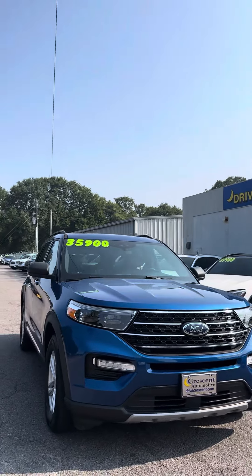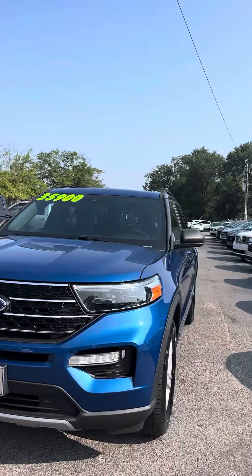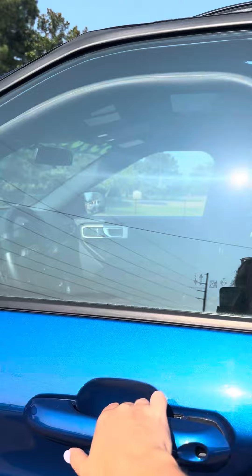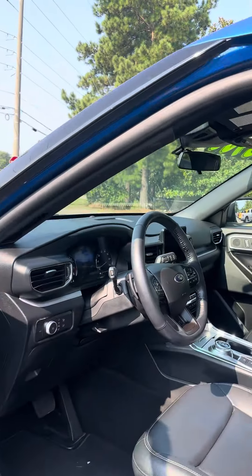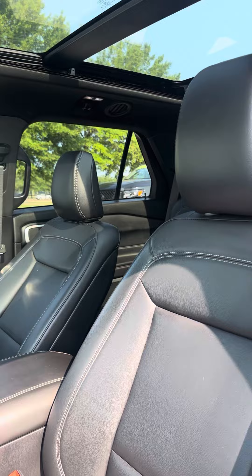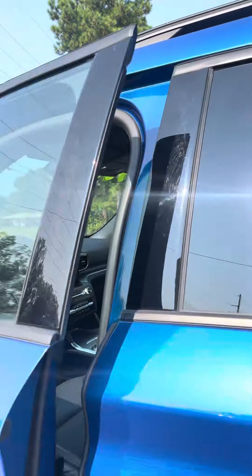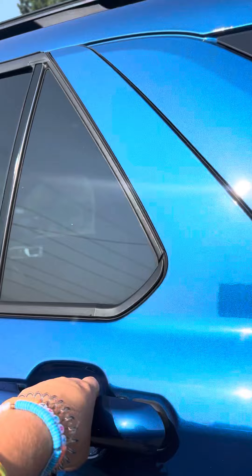This is a 2020 Ford Explorer XLT. It's got 21,000 miles on it. It is Carfax accident-free, Carfax-certified, one-owner vehicle.